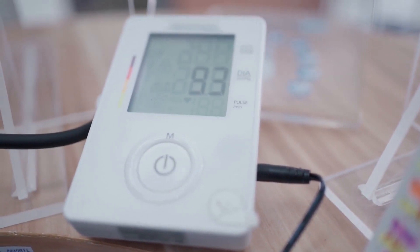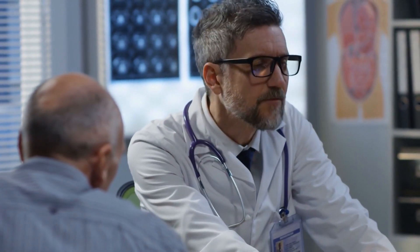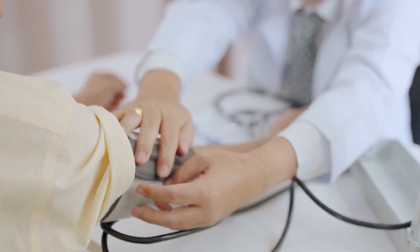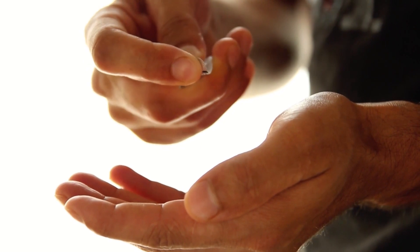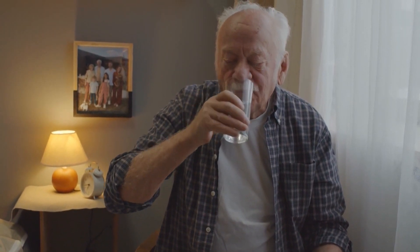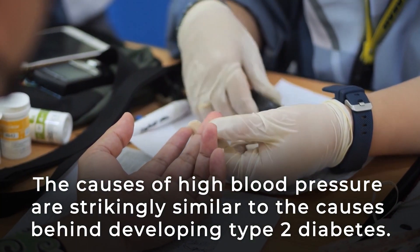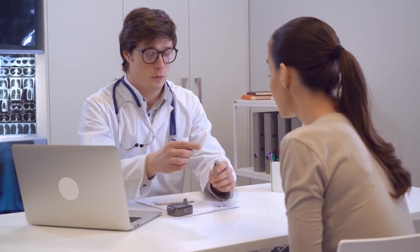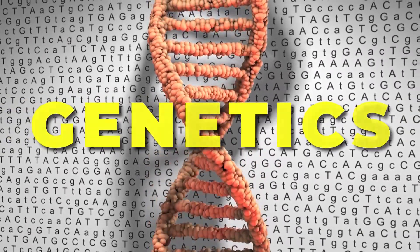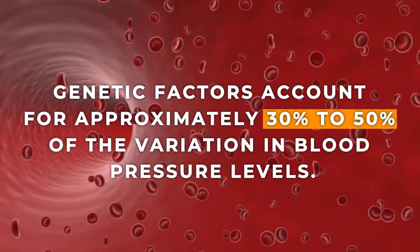If you are diagnosed with chronic high blood pressure, your doctor will hopefully explain what leads to hypertension. There are many reasons why a seemingly healthy person may still experience high blood pressure. Certain pharmaceuticals, including some birth control medications, cold remedies, and decongestants, may unintentionally heighten your blood pressure. But in most cases, the causes of high blood pressure are strikingly similar to the causes behind developing type 2 diabetes. One contributor to hypertension is something you have zero control over: your genetics. Studies on twins and families have shown that genetic factors account for approximately 30% to 50% of the variation in blood pressure levels.